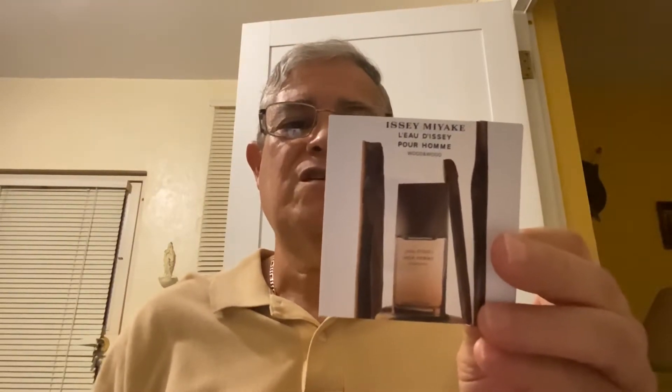This one is the L'eau d'Issey Pour Homme Wood and Wood eau de parfum intense. It says here on the packaging 'a citrus woody, the strength of wood.' Here's how the bottle looks — the cap is made of wood, and the bottle is like most of the Issey Miyake flankers, except this one is a 3.3 ounce, 100 milliliter.